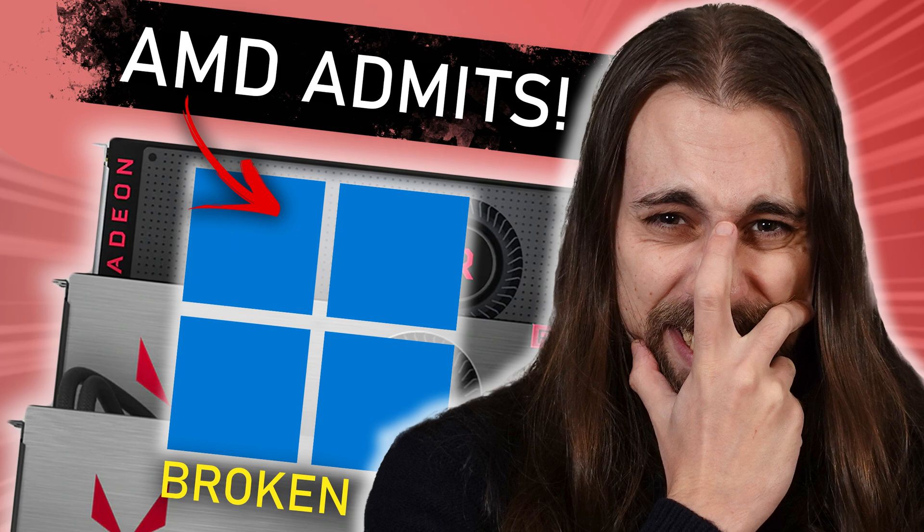I just released a video a few hours ago — which you can see on screen — where AMD actually admits that their drivers under certain circumstances can break your Windows installation. Now it seems like these are the driver bug days, some big promotion of driver bugs, because Nvidia has some really nasty ones too.